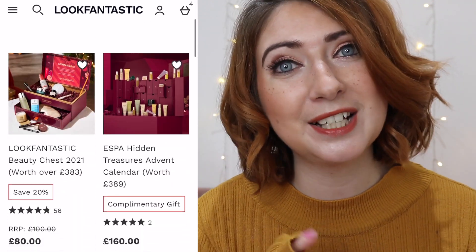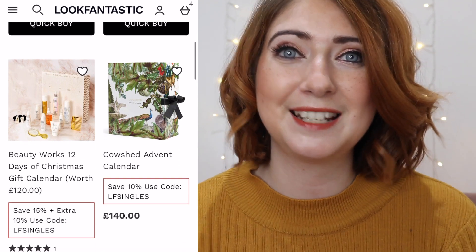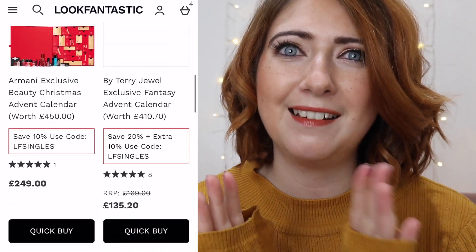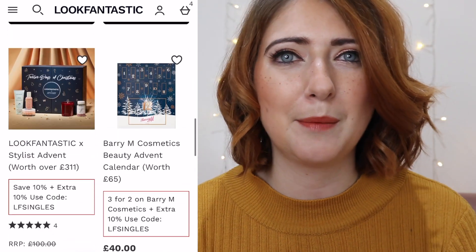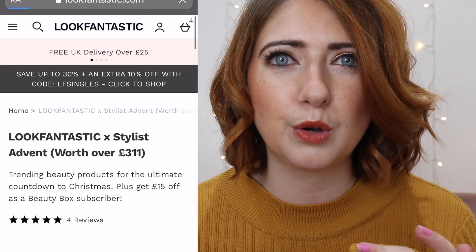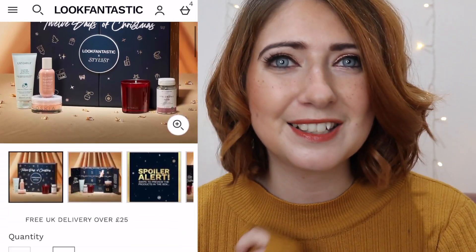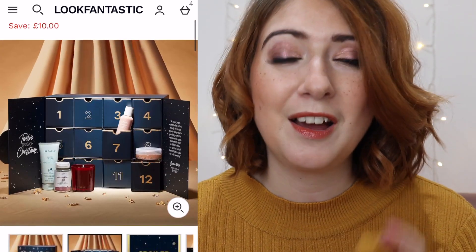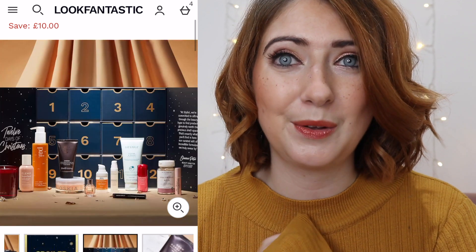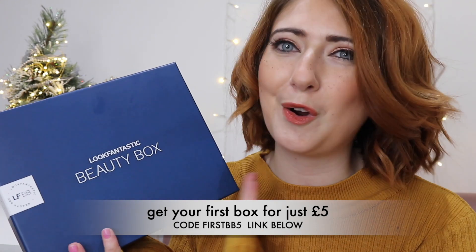Just in case you didn't know, the Look Fantastic advent calendar has already sold out, but the beauty chest is still on the website. I loved that last year — if you want to see last year's unboxing I'm going to link it above, it was so so good. This year's looks just as good, and have you seen the Stylist Edit? If you've not seen this advent calendar on the website yet, go and have a little look — it looks phenomenal.